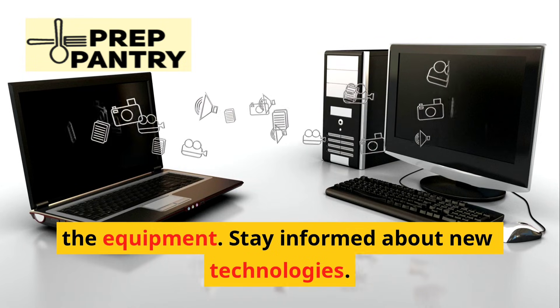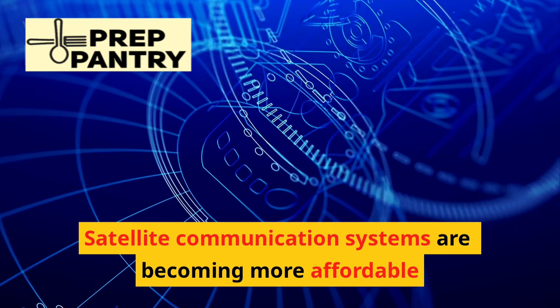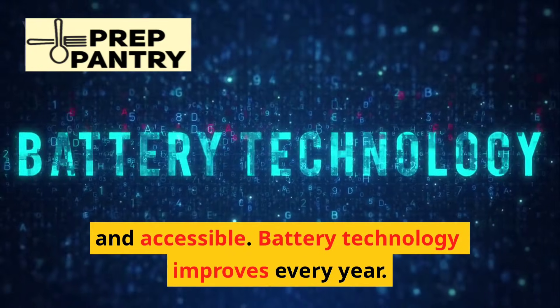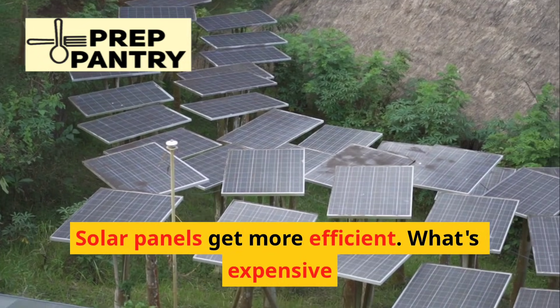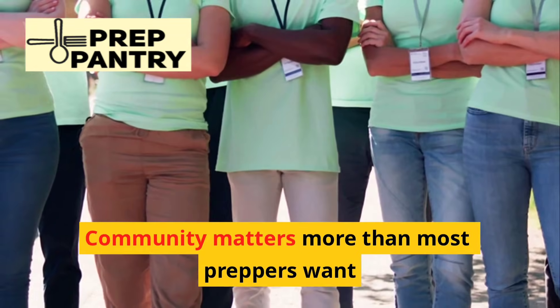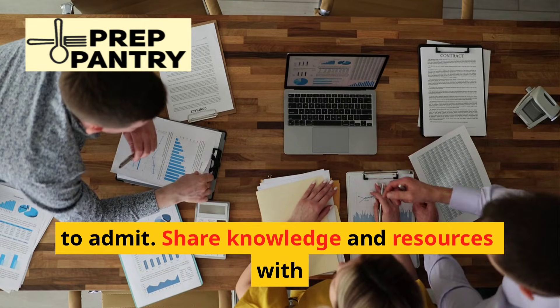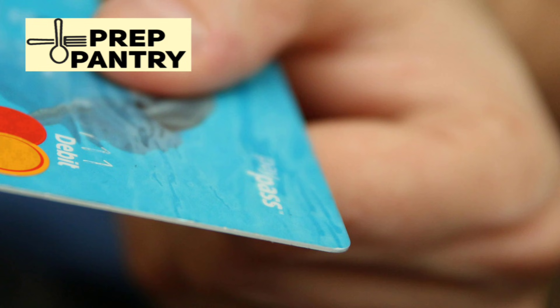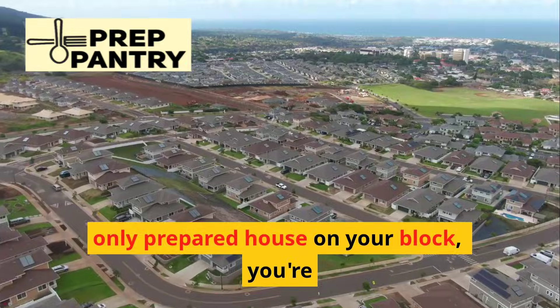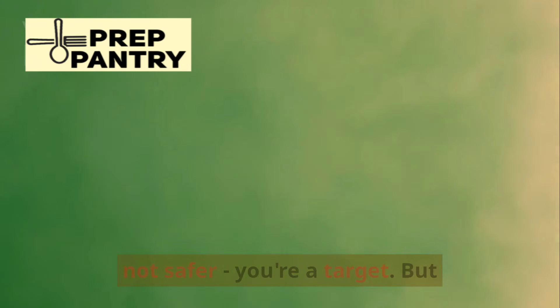Stay informed about new technologies. Satellite communication systems are becoming more affordable and accessible, battery technology improves every year, and solar panels get more efficient — what's expensive or impractical today might be affordable tomorrow. Community matters more than most preppers want to admit. Share knowledge and resources with neighbors you trust. If you're the only prepared house on your block, you're not safer — you're a target.